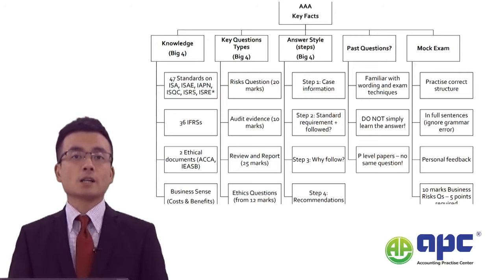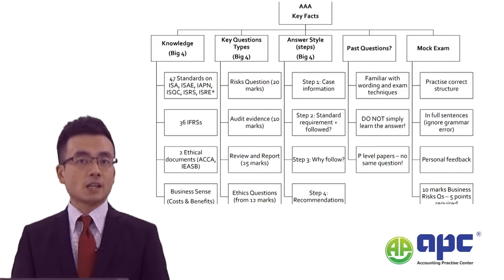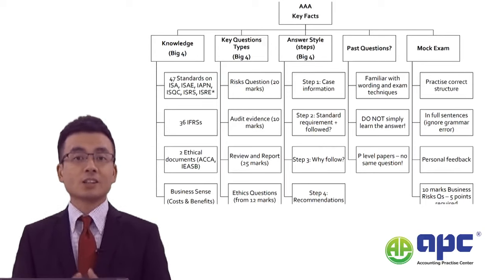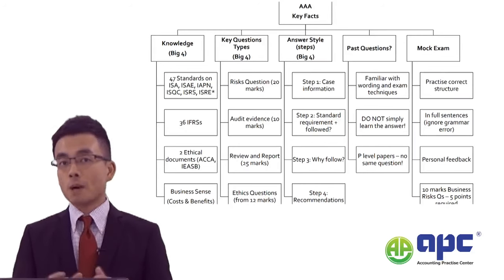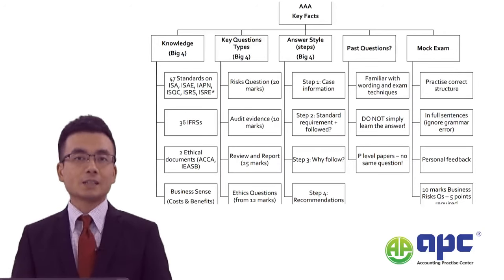First of all, the AAA paper is called Advanced Audit, and that means you need the previous ACCA F8 or F3 financial accounting knowledge, the F7 or FR financial reporting knowledge, and even the AAA audit and assurance auditing standards knowledge before you come to the AAA examination. But perhaps some of you may have got exemptions. You might have sat the ACCA SBR — Strategic Business Reporting — paper, or previously it's called the ACCA P2 Corporate Reporting, and you've covered all those IFRS or International Financial Reporting Standards.